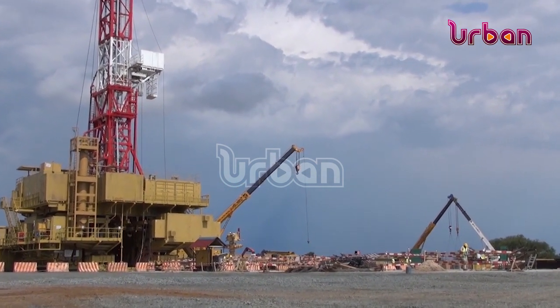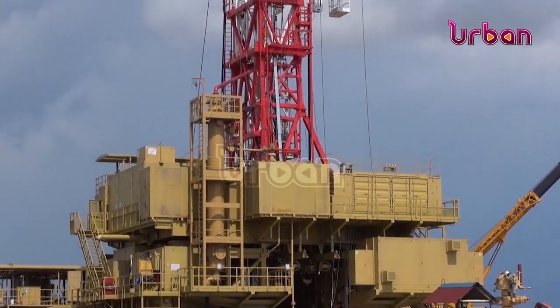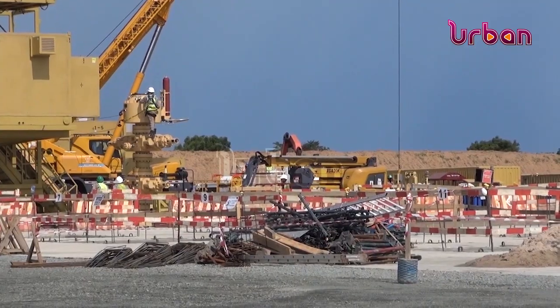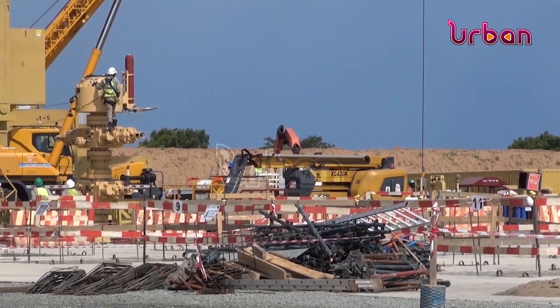At Tilenga Oilfields, Total Energies has already installed two drilling rigs as drilling is projected to kick off. The two rigs, fitted with a mass design in the side saddleway, have been erected at Jobiri and Njiri Oilfields in Nyoya and Belisa District respectively.